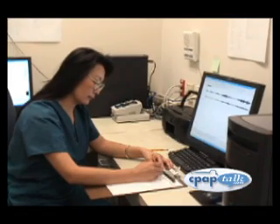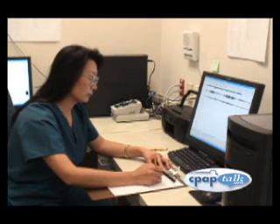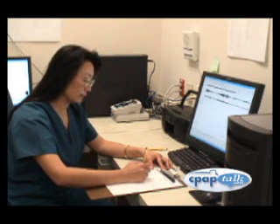Sleep studies are comfortable experiences that can be quite interesting if you know a bit about what's going on. Sleep studies are done by sleep technicians, or sleep techs, whose job is to make your stay as comfortable as possible while gathering the information needed by your doctor.